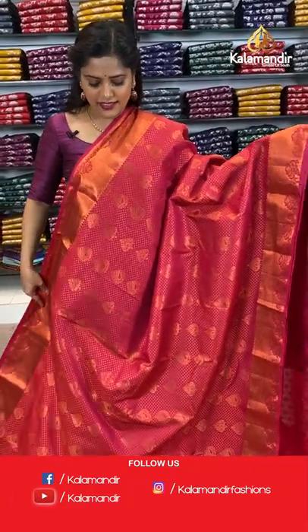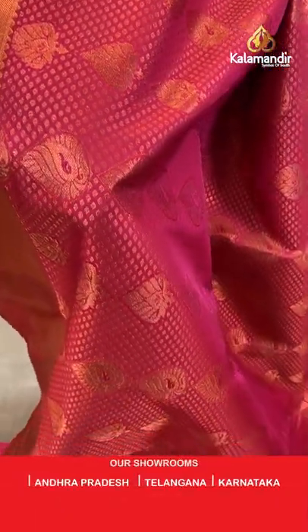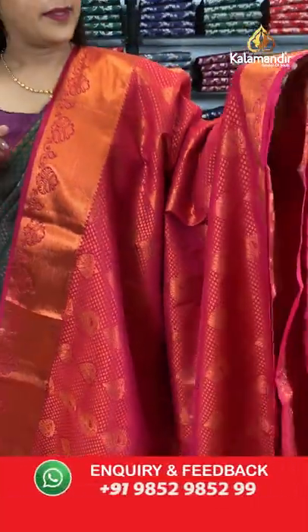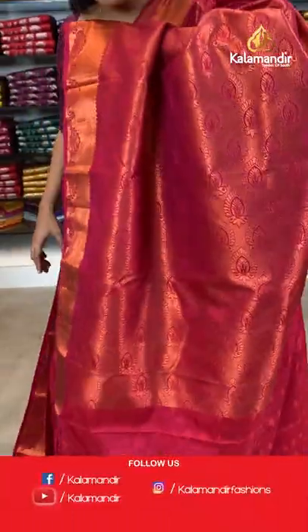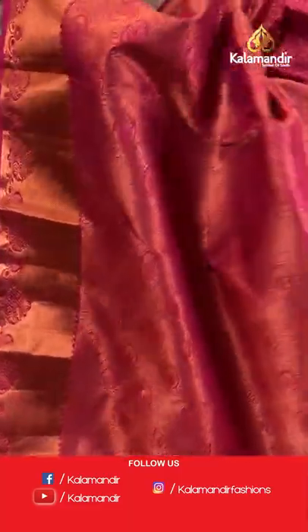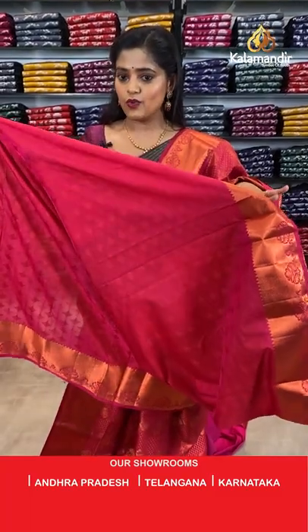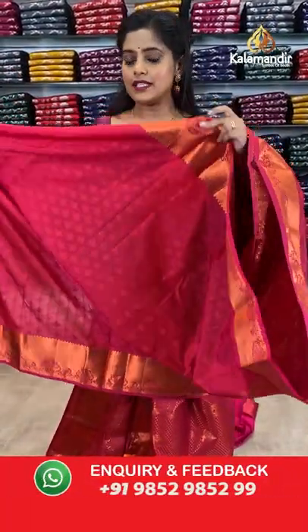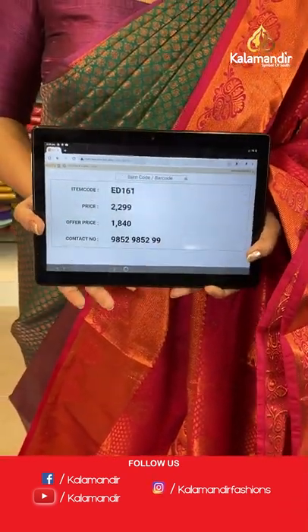Moving back to copper zari sarees — here is a dark pink saree with gorgeous zari buttis and brocade combination, in a different pattern. The border has kadi lines and floral design. The pallu is zari brocade. The blouse piece has an embossed work body and simple zari border — different from the plain blouse pieces shown so far. Saree code is ED161, offer price 1840 rupees.